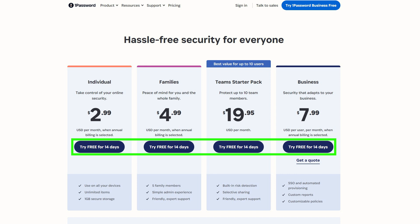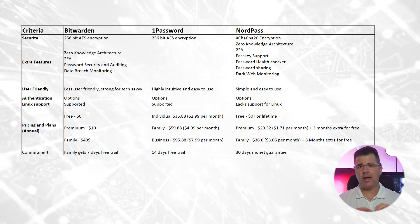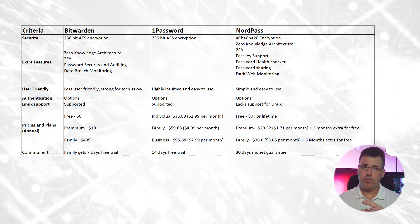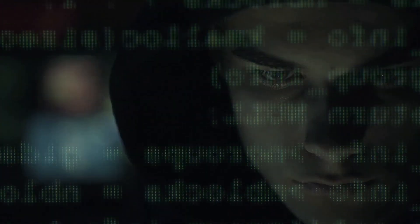To conclude, all three password managers — Bitwarden, NordPass, and 1Password — offer robust solutions to enhance password security and protect users from cyber threats. While Bitwarden stands out for its open source nature, affordability, and free plan, 1Password excels in its security features and aesthetic design. NordPass impresses with its cross-platform support and cost-effective options. The importance of using password managers cannot be emphasized enough in today's cyber landscape. With the rise in cyber threats, relying on weak passwords or reusing them across accounts is no longer an option. Password managers provide a comprehensive solution, simplifying password management while bolstering security with strong encryption and multi-factor authentication.